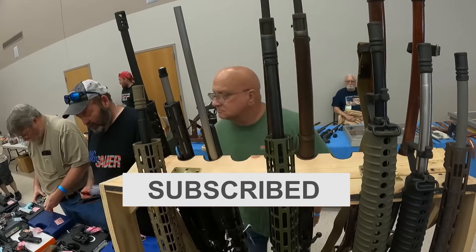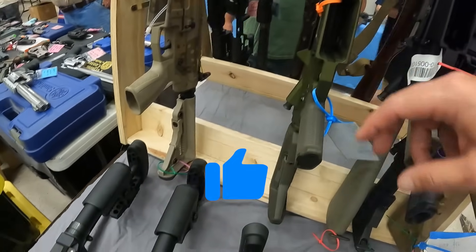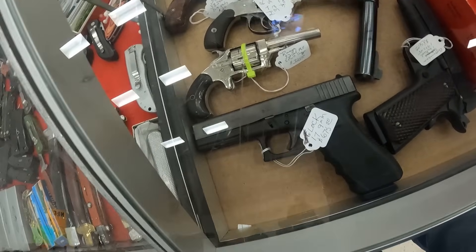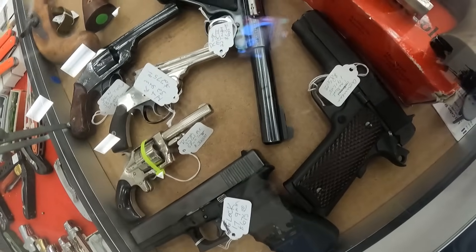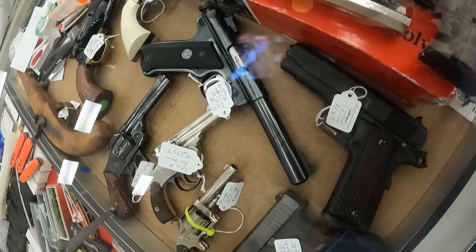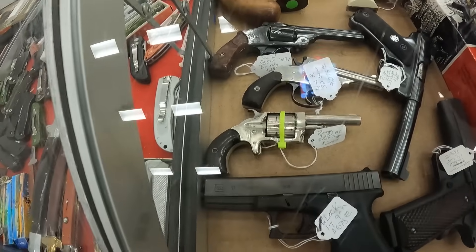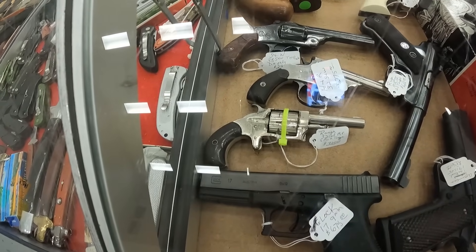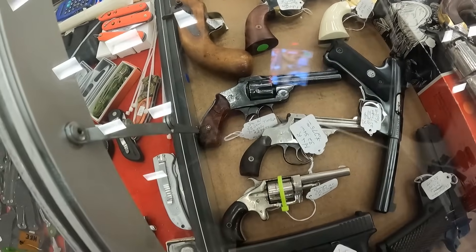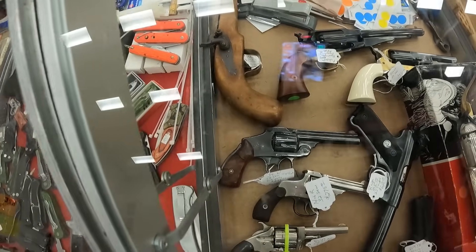Over here we've got an Aero in .308, $1,200. A Glock 17 9mm, $675. An American Tactical ATI 1911, $850. A Ruger MK22 target, $625. We've got a Rohna .32 cal RF spur trigger, $325. A H&R .32 Smith & Wesson, $275. And a .38 Smith & Wesson trapdoor DA only, $300.